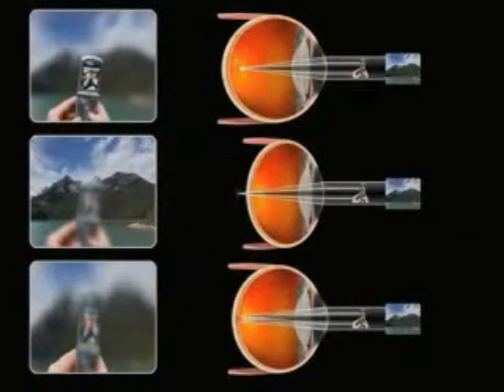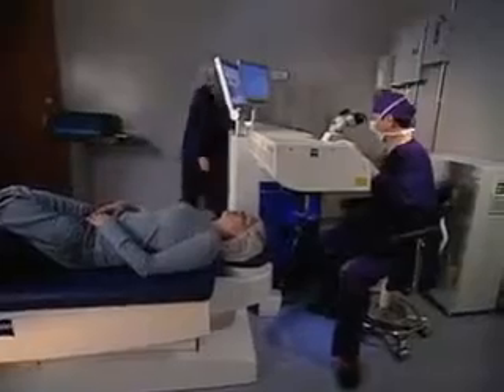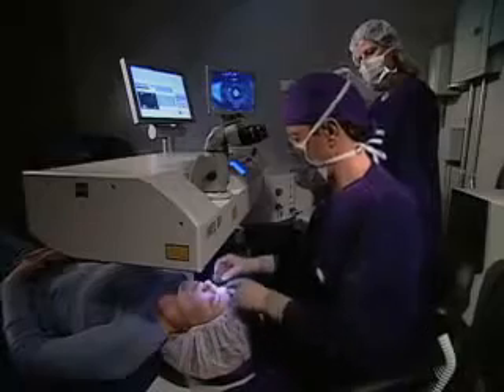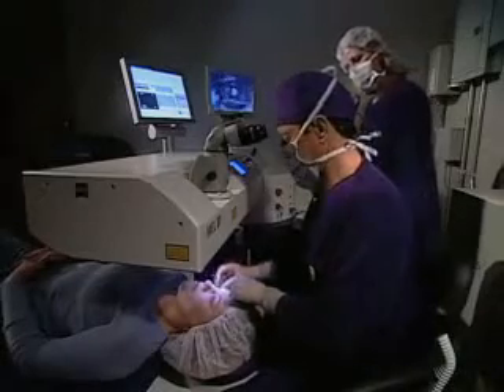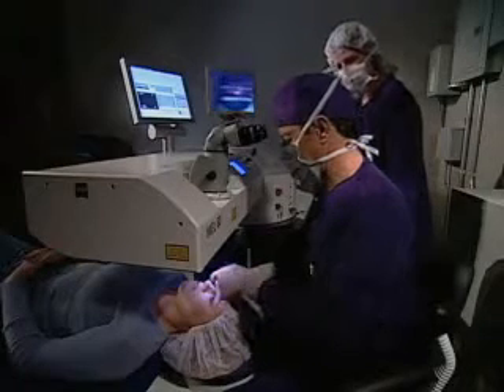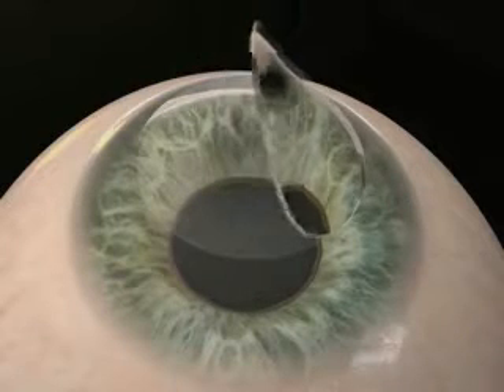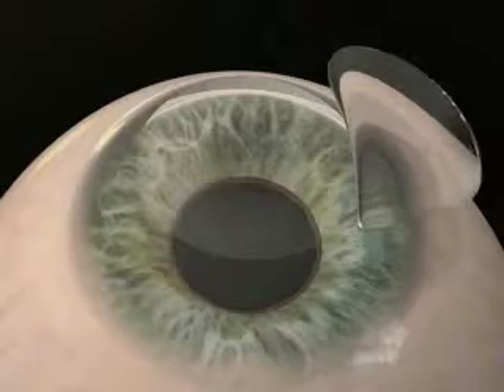LASIK reshapes the cornea to correct these refractive errors. Patients arrive at our center approximately one hour prior to their treatment time. We are conveniently located in the Denver Tech Center and are a state-licensed ambulatory surgery center. Your procedure will take place during a brief outpatient visit. You'll be given a very effective numbing eye drop and possibly a mild sedative. You'll be awake during the procedure and very comfortable. Your eyelids will be held open to prevent you from blinking, and a corneal flap will be made with the all-laser method, which will later protect your eye in the treated area.